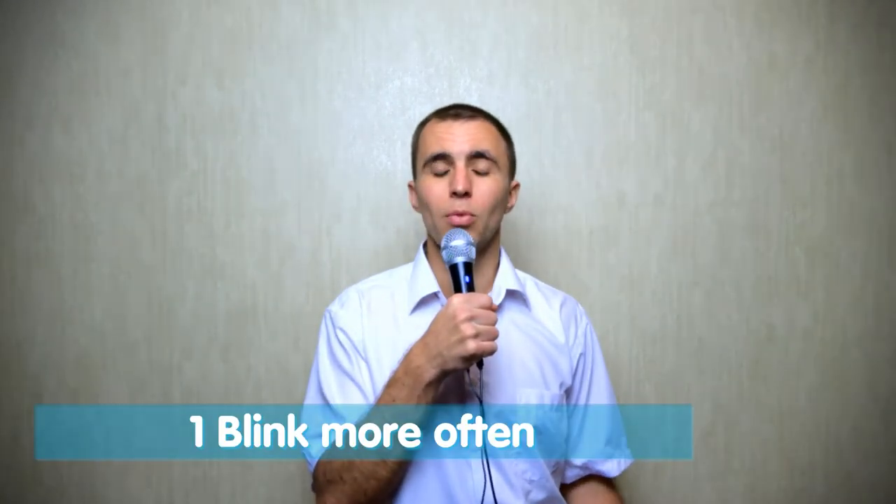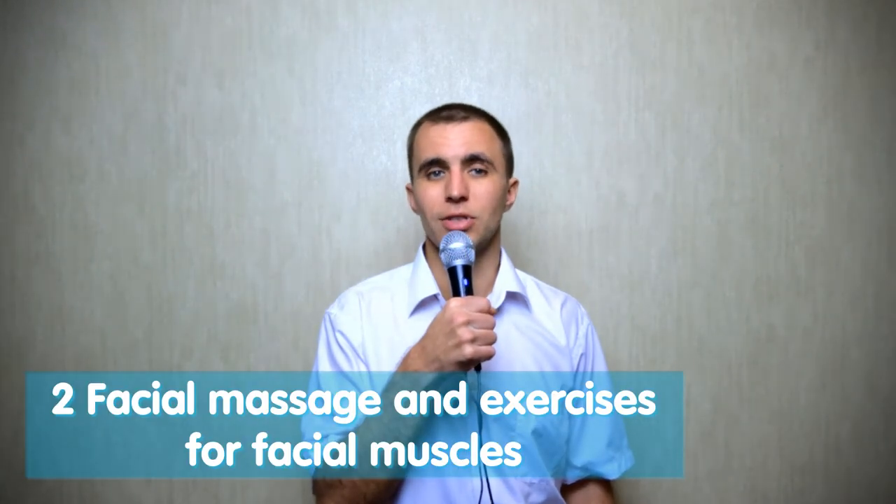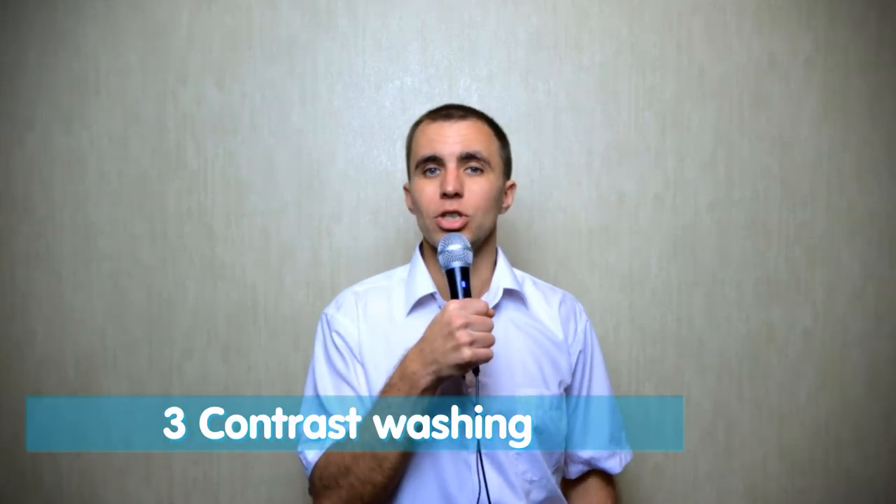How to treat dry eye syndrome? First and most importantly, blink more often — relaxed, and at least once every 3 seconds. How to blink correctly? There is a video on my channel. Second: you can do facial massage and exercises for the muscles of the face, or cosmetic exercises that improve blood flow so the muscle tissue starts to work better.